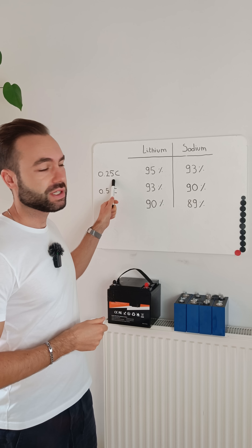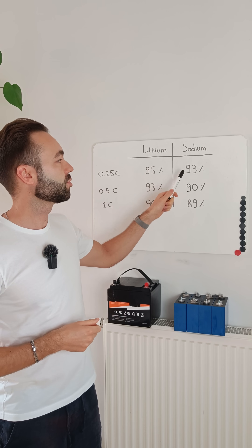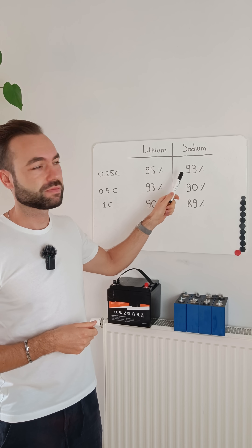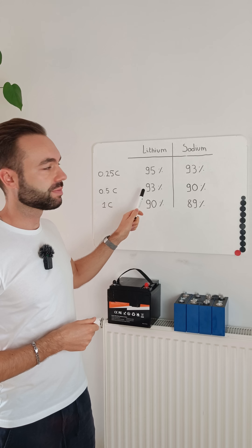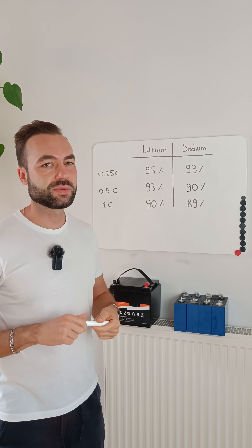At 0.25C, lithium gave 95% efficiency and sodium came in at 93%, which is still very good. At 0.5C, we had 93% for lithium iron phosphate and 90% for sodium. That's pretty close as well.